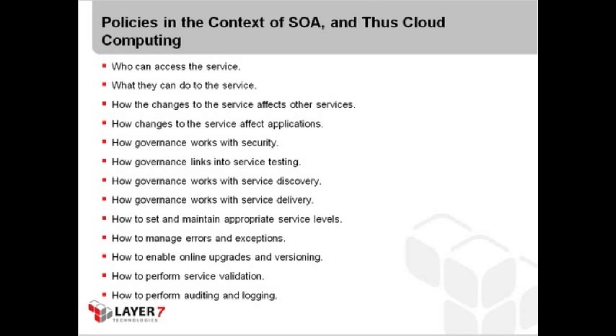Everything we covered in the previous webinars applies here. We are able to leverage these assets at a much more reduced cost — CapEx versus OpEx. We're able to become more agile because we can scale these things up and down as we need them. We can also change cloud resources to adjust to the needs of the business. Understanding how that architecture works is critical to getting this working well within your environment.